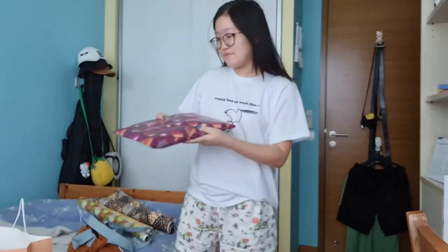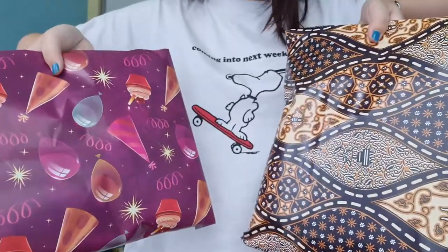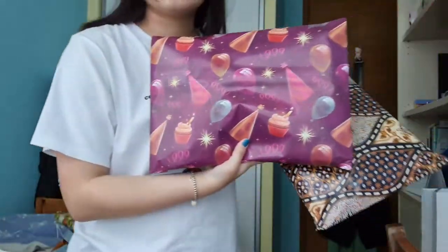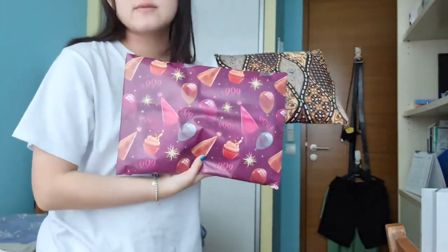I've wrapped the two presents in two different designs of packaging. I haven't done my makeup but I changed and I'm gonna have my lunch now.